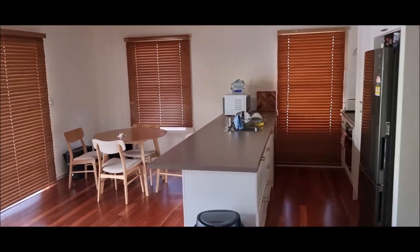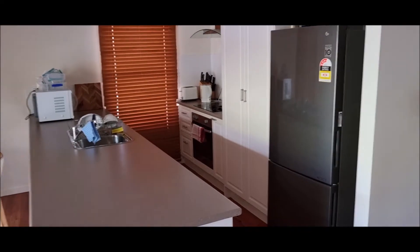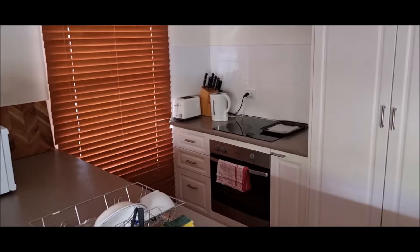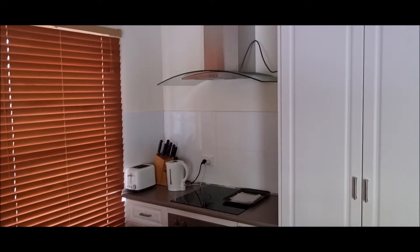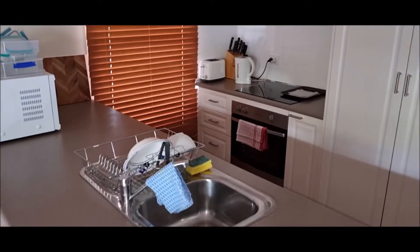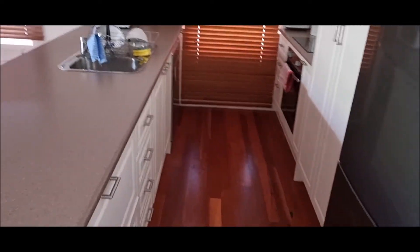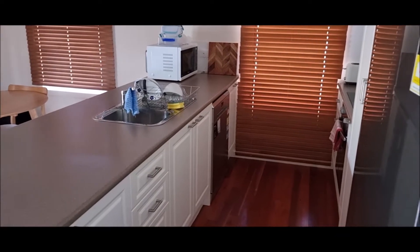It's a modern, up-to-date kitchen. There's a relatively up-to-date oven, range hood, and sink, as well as good cabinetry and a dishwasher.